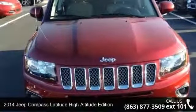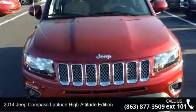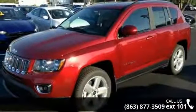Check out this 2014 Jeep Compass. If you are looking for an automobile with great features, look no further.